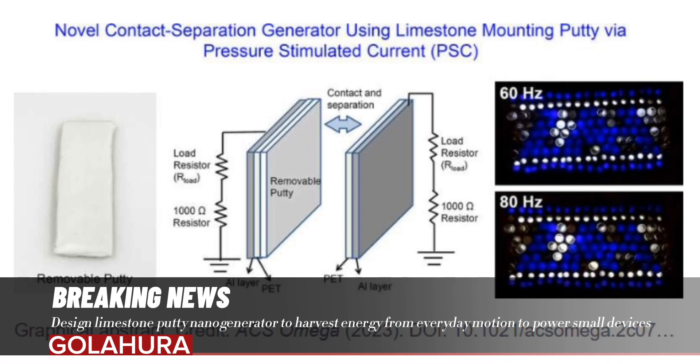Our industrial partner is Material Sciences LLC, and Dr. Simon Chung is the project lead, Wang says. We have already filed a patent for the triboelectric energy harvesting design using adhesive layers. UAH's novel application of a limestone-based mounting putty, along with a metallized polyester sheet, also extends the operational frequency bandwidth compared to existing TENGs.